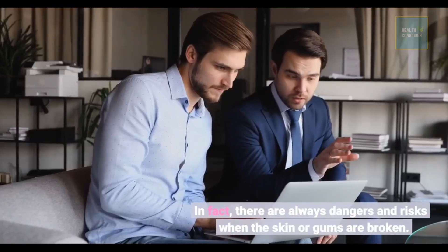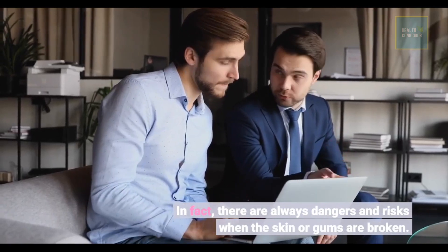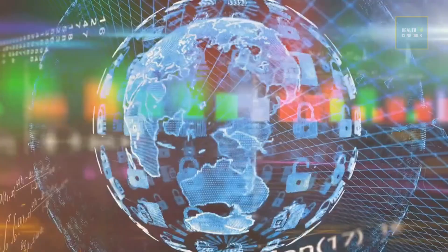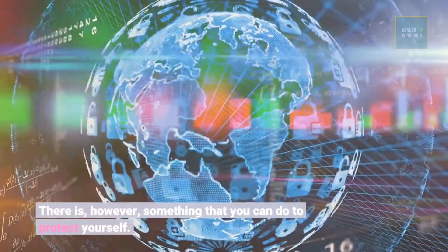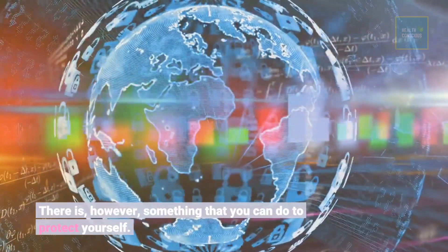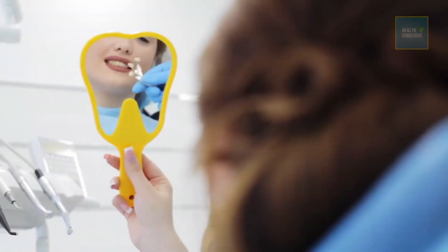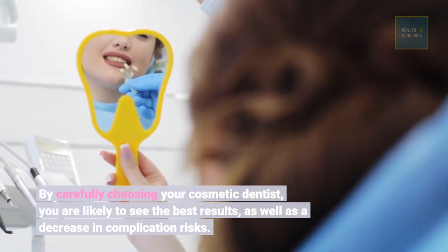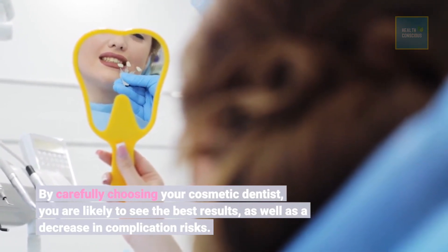In fact, there are always dangers and risks when the skin or gums are broken. However, there is something that you can do to protect yourself. By carefully choosing your cosmetic dentist, you are likely to see the best results, as well as a decrease in complication risks.